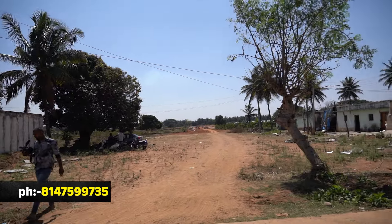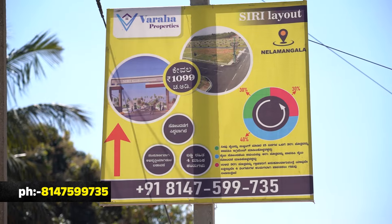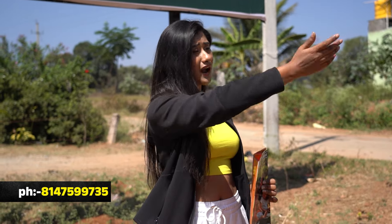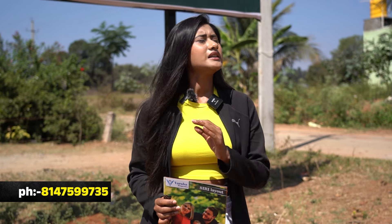Now we are going to look at our property. The Nalmangla industrial and development area has many employees here. If you have a site here, within 2km there are schools, colleges, medical hospitals — all of them.